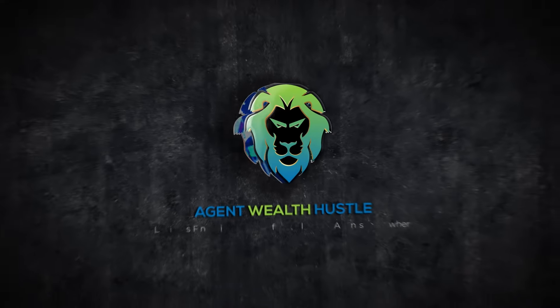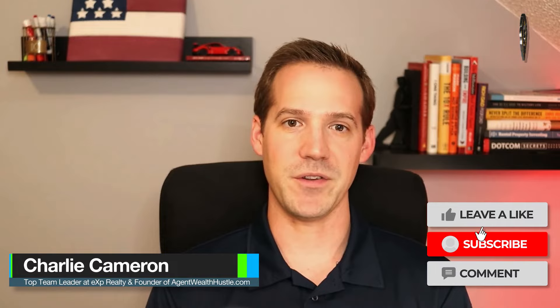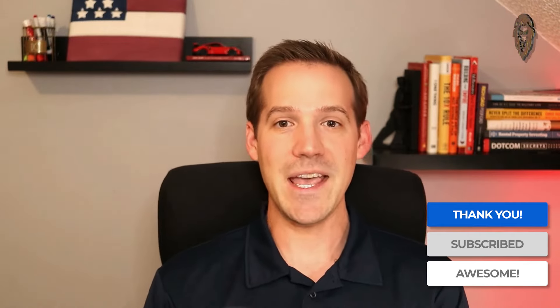Let's talk about how to train and collaborate with your virtual assistants to grow your real estate business. I'm Charlie Cameron, a realtor, investor, and team leader at eXp Realty, with the goal of helping thousands of real estate agents create massive financial success, take control of their businesses, and create a high-quality freedom lifestyle through real estate.